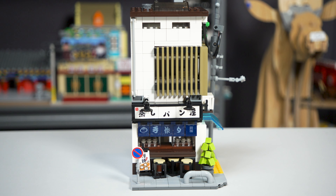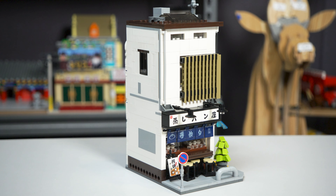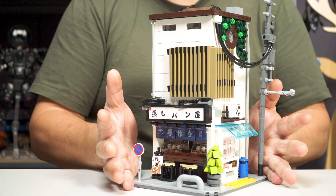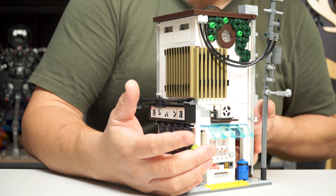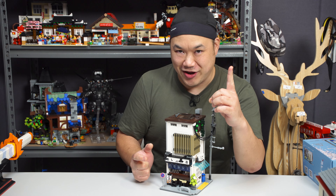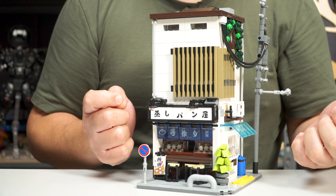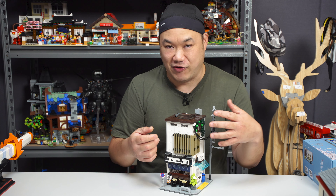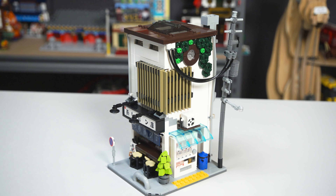Right away, this thing looks so good. I love it, man — the design, the concept, the look. It's very Japanese, very modern, very refreshing to build. A lot of fun. But there's one thing that's a little unfortunate: it's a little bit on the smaller side. It's not quite to minifigure scale.